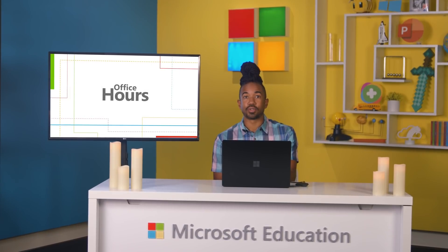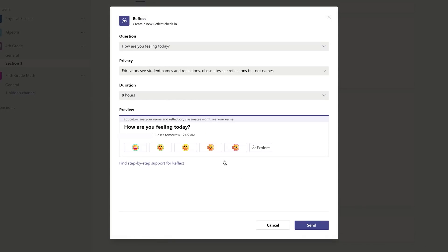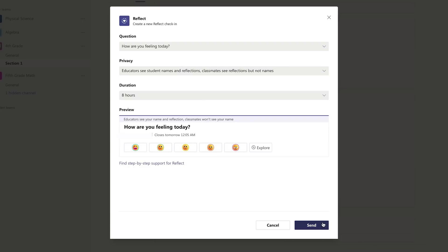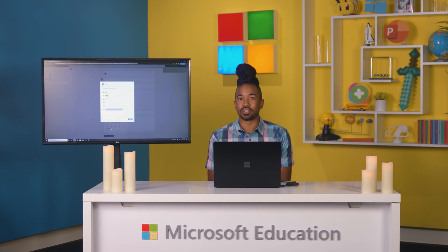One of the easiest ways to keep tabs on how your students are feeling is by conducting a quick check-in. Using the Reflect app, I can do this right inside any of my class teams. I just open a new form, choose a question, and send it out. Once the poll is completed, I'm able to see how each student responded and access previous answers to get a better picture of how their emotions are changing over time.